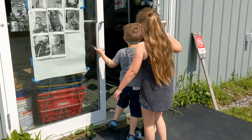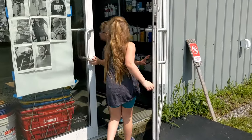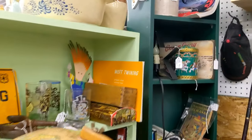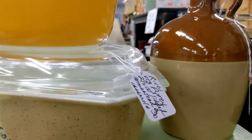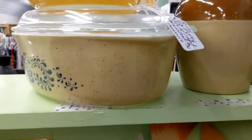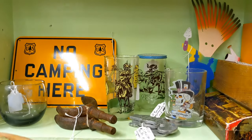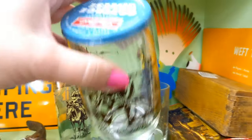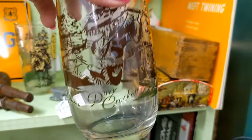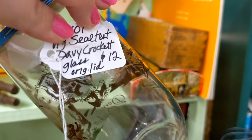We are back at Pennies on the Dollar in Lebanon, Maine. Today I have my two little munchkins with me, so let's see how this goes. This is the booth where I got the little Rose Tea Wade figurines last time. This is cool — Davy Crockett, and it still has its cottage cheese lid. You don't usually see that.